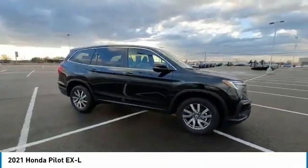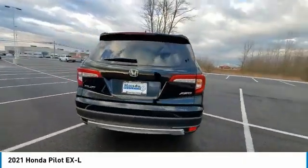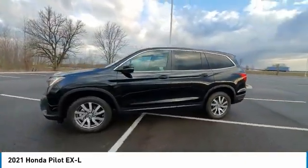Electronic stability control. Power liftgate. Brake assist. Traction control. Remote keyless entry. Fog lights. Power moonroof. Speed control. Four-wheel disc brakes.